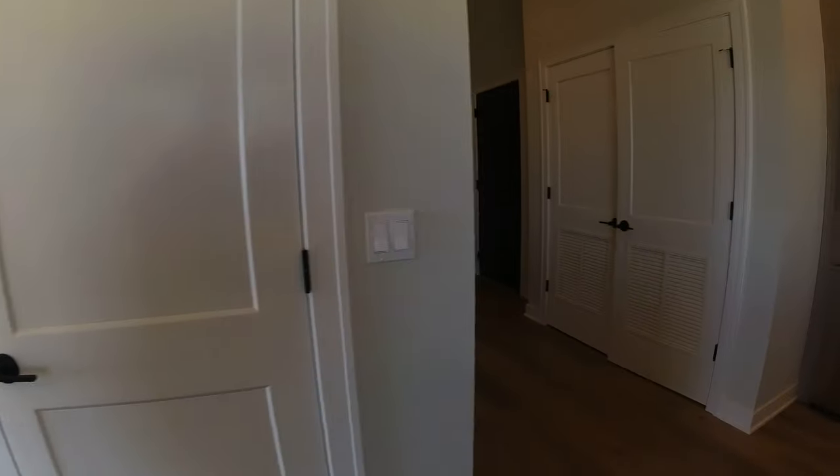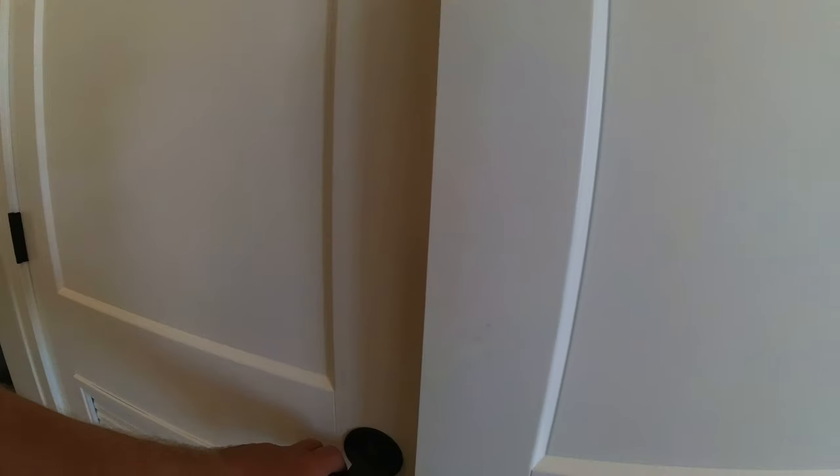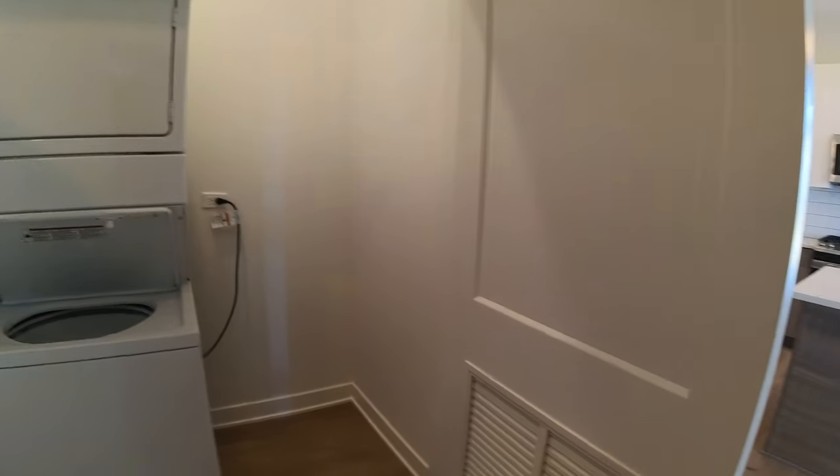Nice big coat closet here on the left. In-unit washer and dryer — stackable. There's room beside it for stuff you need as you're walking out the front door: golf clubs, things like that.